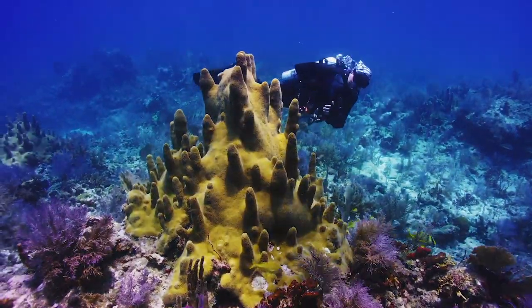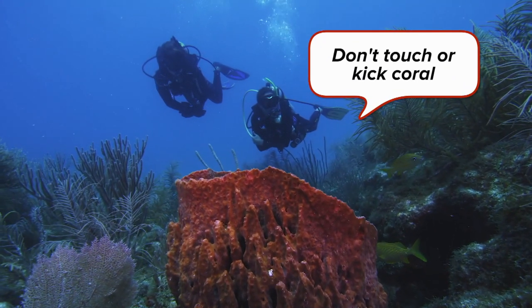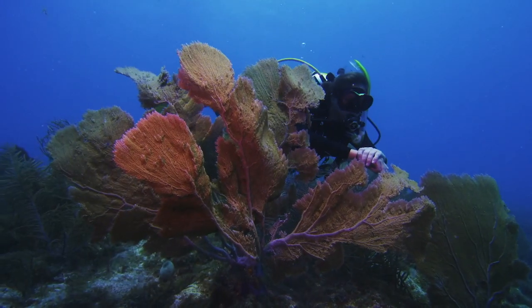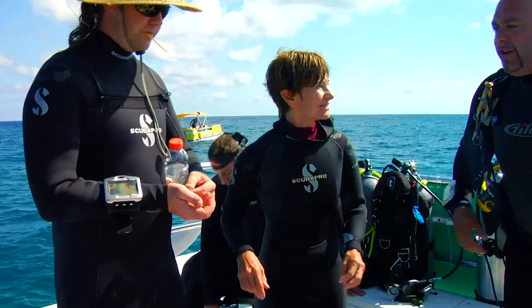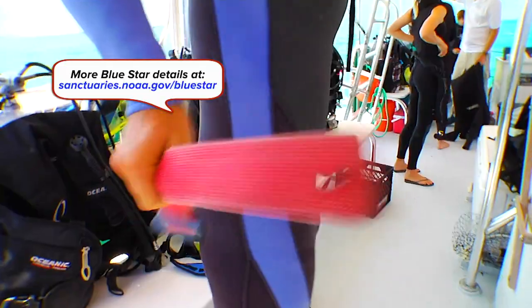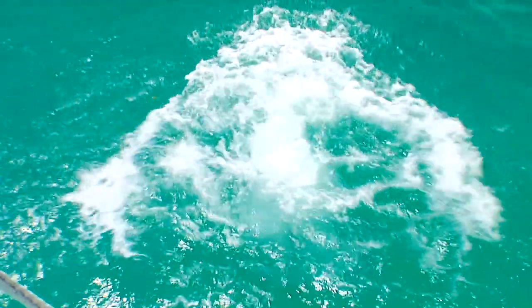We are so lucky to have such a beautiful coral reef here in the Florida Keys. In order to protect it, one of the most important skills you can have as a new diver or a professional diver is to maintain proper buoyancy. We're lucky to be a Blue Star Operator, which means we've gone through special training through NOAA to educate our crew and our passengers on how to be a better, safer diver for the environment.